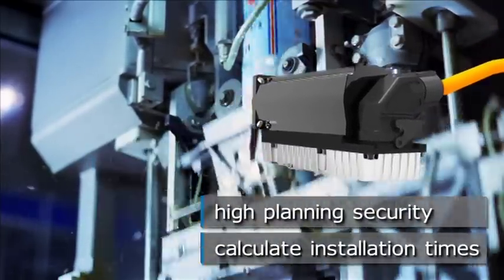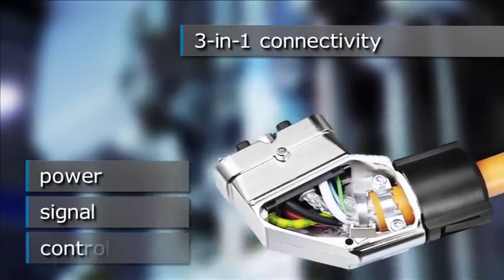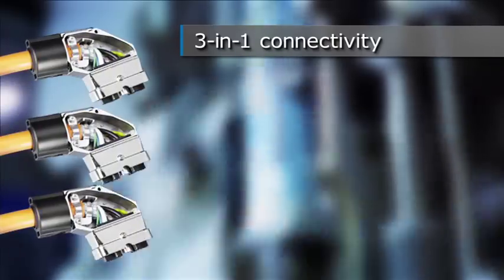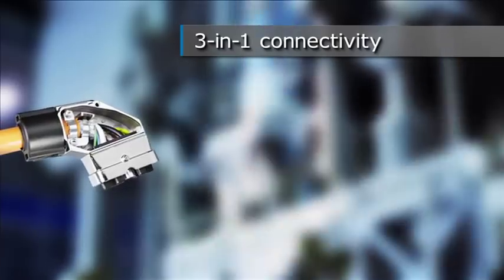with maximum planning security and accurate calculation of installation times. Its compact rectangular housing incorporates power supply, signal transfer and control. Therefore, one connector and one cable can replace three connectors and three cables.